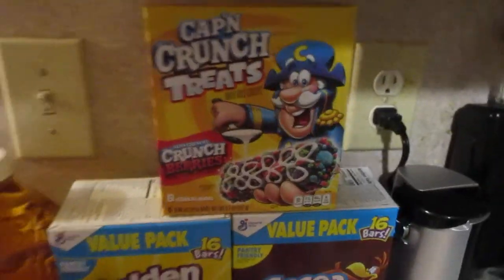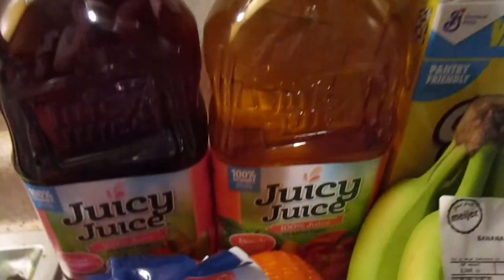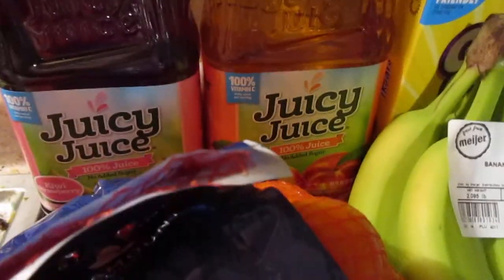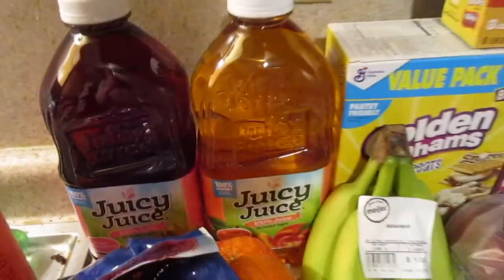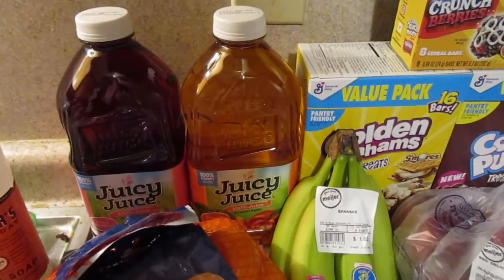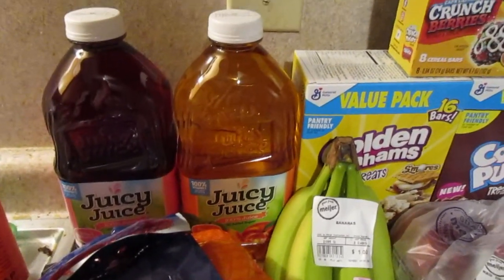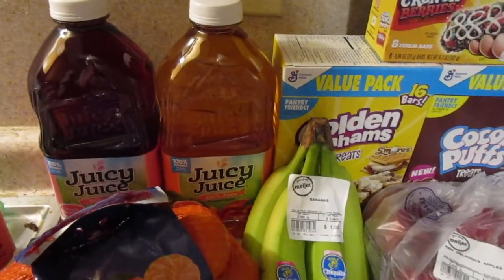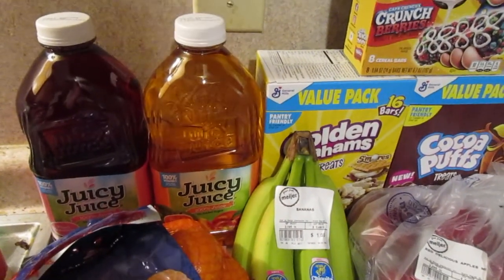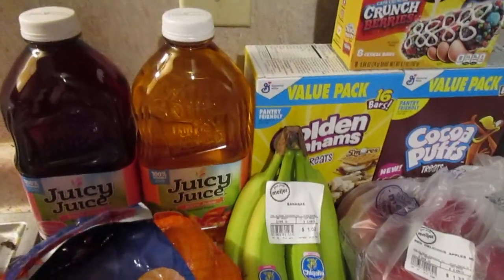I picked up two bottles of Juicy Juice — I got the peach apple and the kiwi strawberry, those were pretty much the only choices. I need this because my toddler takes medicine every day and they don't want me to put it in milk, and I cannot get her to drink enough water to get the full dose of medicine down.